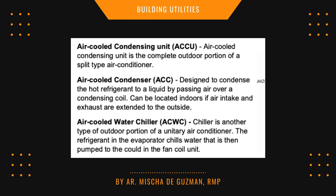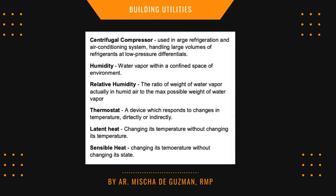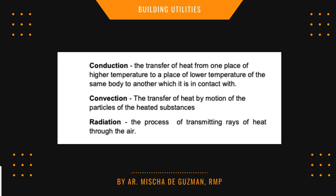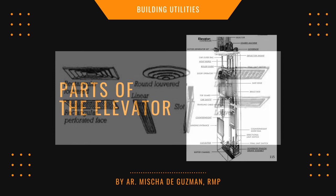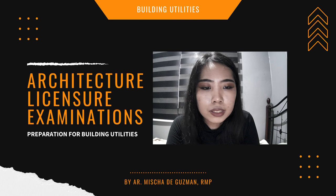Know the meaning of ACCU (air cooling condensing unit), ACC (air cooled condenser), and ACWC (air cooled water chiller). Know terms such as centrifugal compressor, humidity, relative humidity, thermostat, latent heat, and sensible heat. Also know the meaning of conduction, convection, and radiation. Research the elevator diagram and its parts as identification questions may appear.